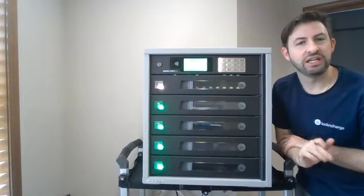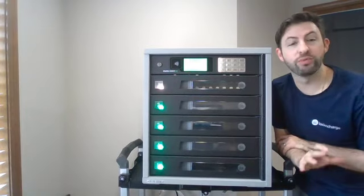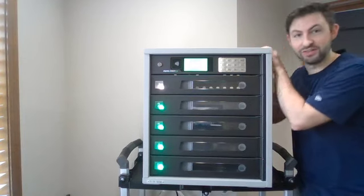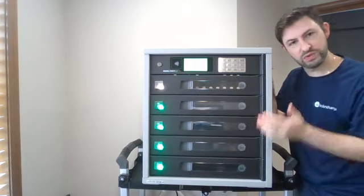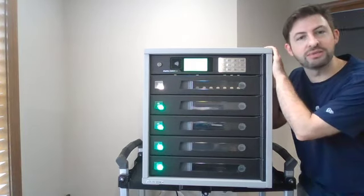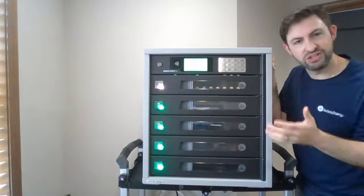Hi everyone, it's Vince with Lock and Charge here. If your help desk is overburdened with break-fix requests right now, it's time to integrate a tower. This is our Fuel Tower. It's a five bay, also comes in a 15 bay, and it functions like an Amazon locker, except you can also remotely manage it through our cloud portal.